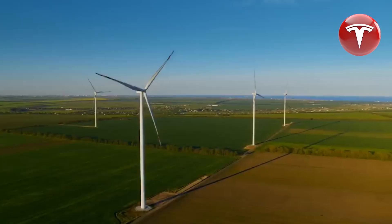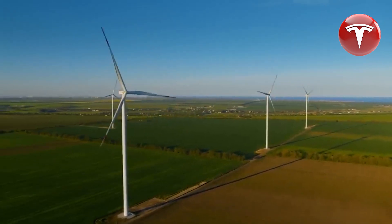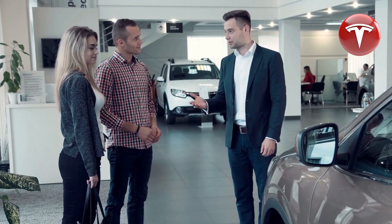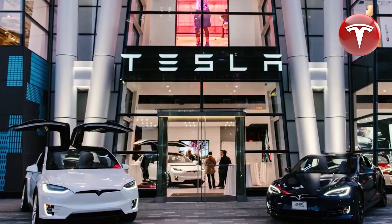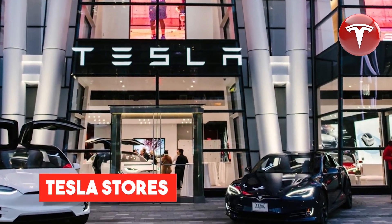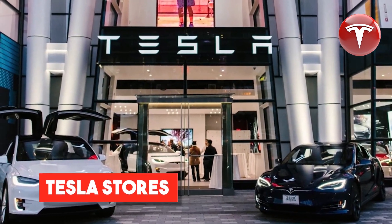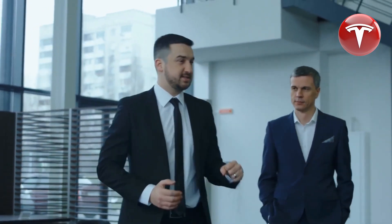The 2024 Tesla Model Y, also known as Project Juniper, serves as a testament to innovation and design excellence, as evidenced by its sculpted front fascia, slimmer LED headlights, simplified front bumper, and revised fenders. These elements contribute to a captivating and cleaner aesthetic.